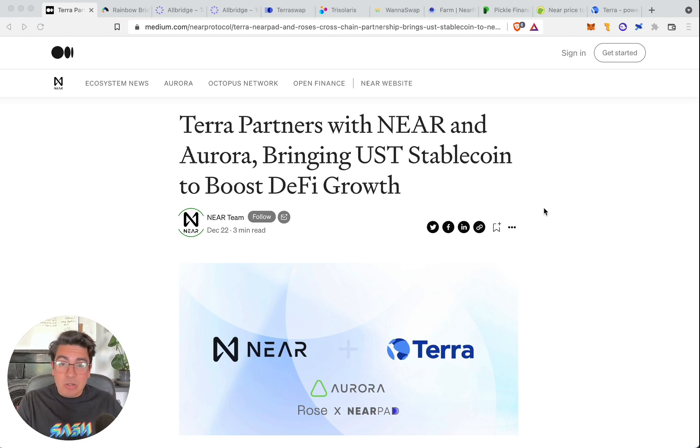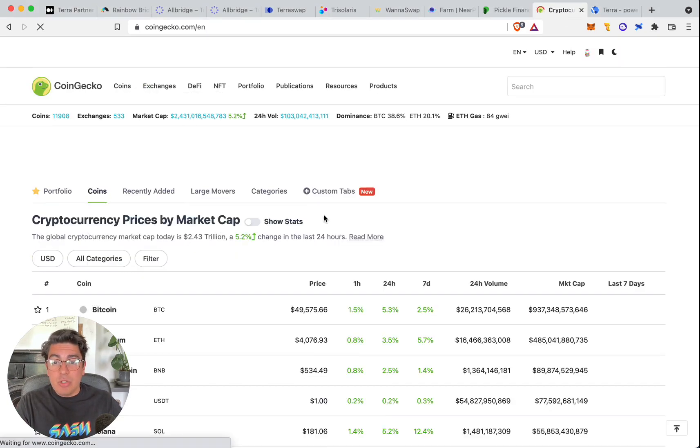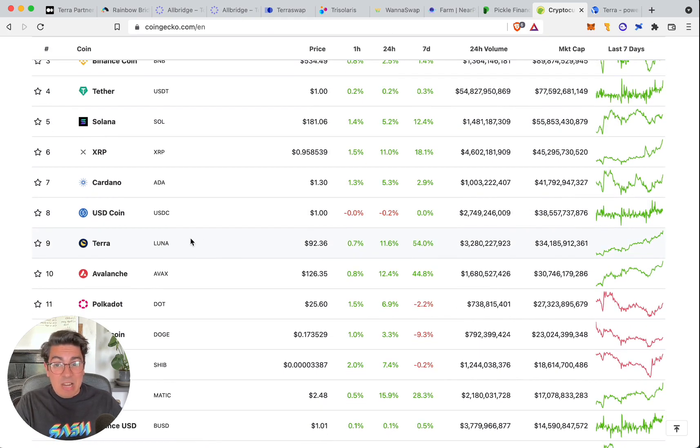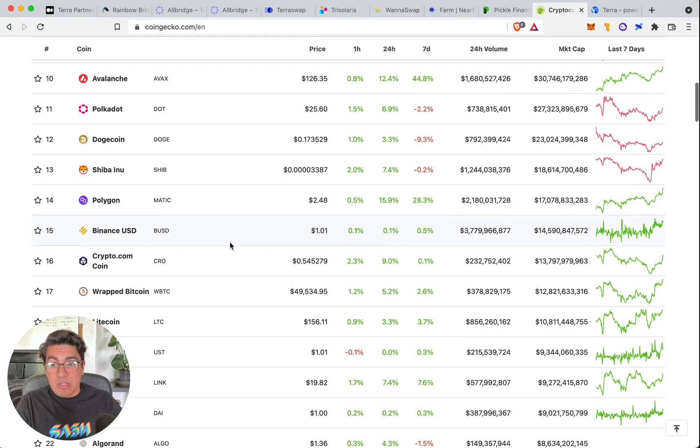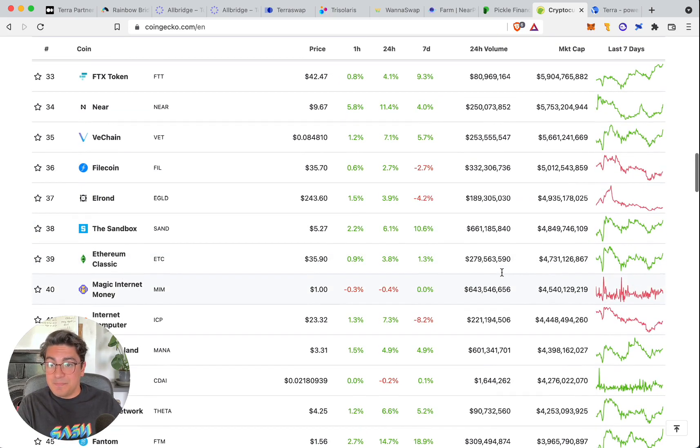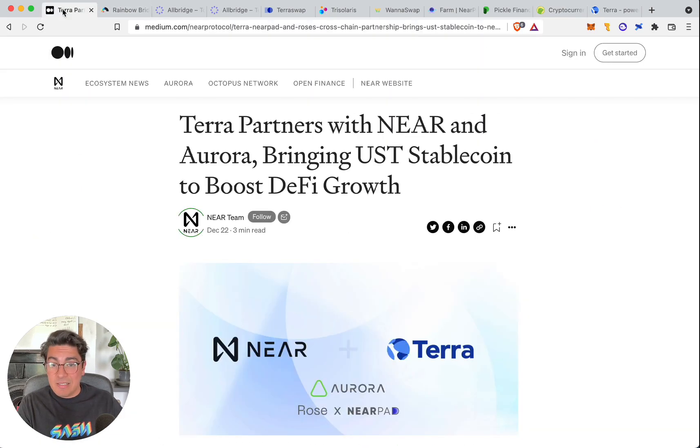Terra partners with Near and Aurora, bringing UST stablecoin to boost DeFi growth. Just in case you've been living under a rock, Terra is a huge protocol that actually ranked top 10. The Terra core offering, UST, is a synthetic US stablecoin ranked around 9-10, with almost $10 billion market cap — more than the entire Near market cap at just under $6 billion. This is a huge alliance, and when they say boost DeFi growth, we mean it.